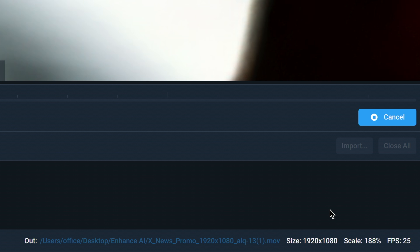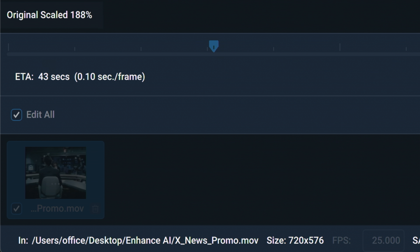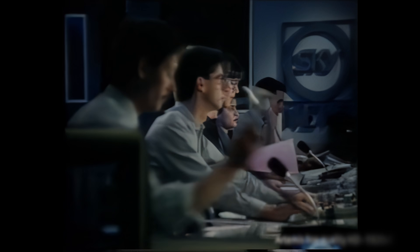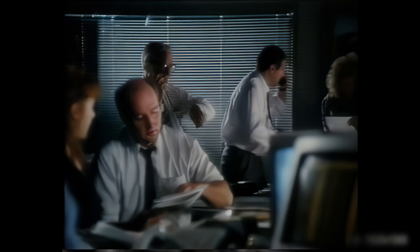Let's start processing with all the recommended settings. On the previous video this took over 5 seconds per frame, which meant well over half an hour to render the 22-second promo in HD. Now we're talking 0.1 seconds per frame and it's going to be finished in less than one minute. I've now got the whole promo scaled to HD, looking clean and sharp, in less than 60 seconds. That is impressive.